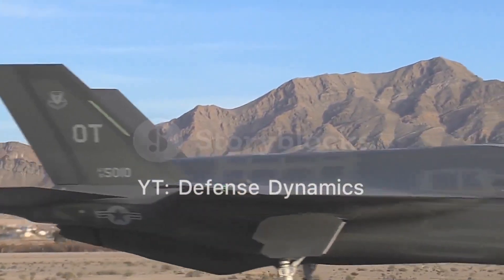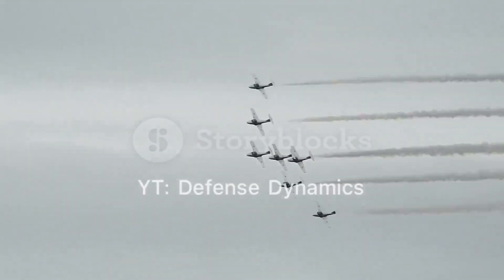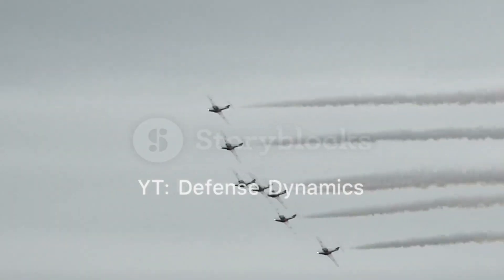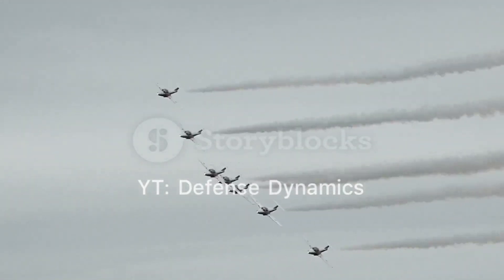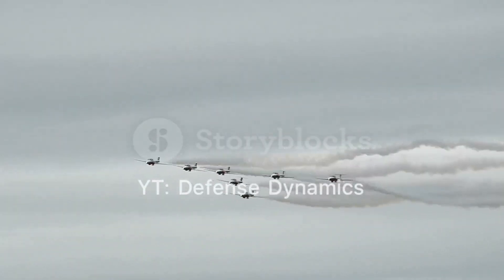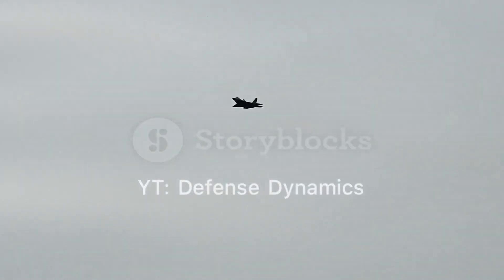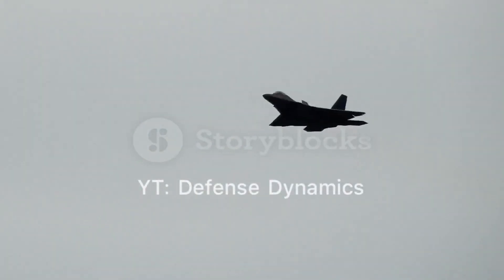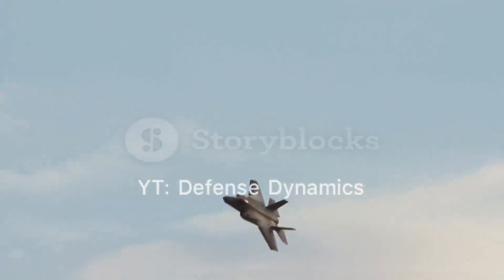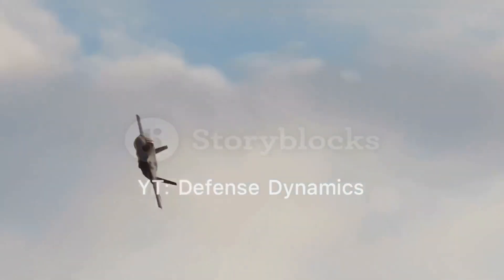The introduction of the J-20 has significant strategic implications for regional and global security. As the first non-Western fifth-generation stealth fighter, the J-20 represents a major advancement in China's military capabilities. Its presence in the PLAAF's arsenal enhances China's ability to project power and influence in the Asia-Pacific region and beyond. The J-20's capabilities also pose a challenge to the air superiority enjoyed by Western air forces, particularly the United States, potentially altering the balance of power in future conflicts.